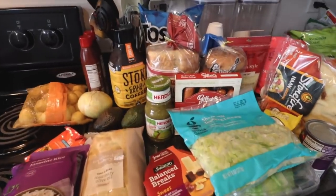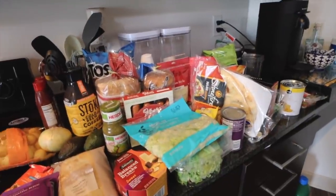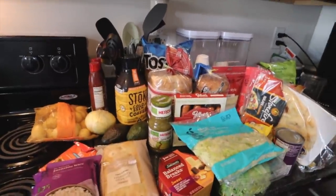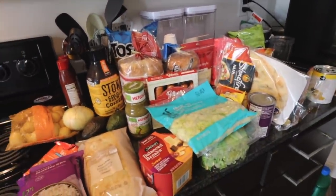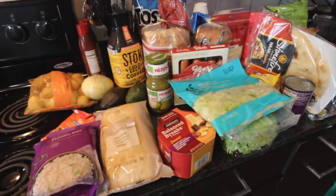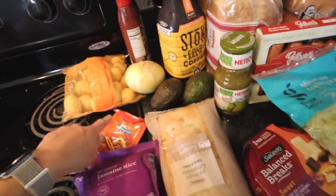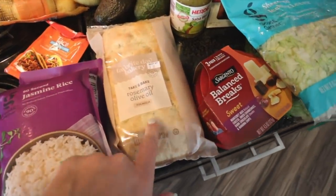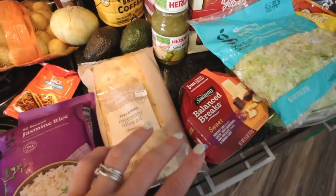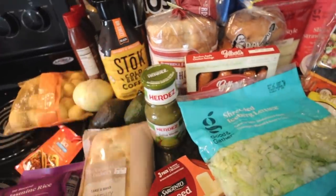Okay guys, grocery haul time! I did a big trip to Publix last week so I really didn't have to get too much this week — this pretty much covers all of our breakfast, lunch, and dinner up until next Saturday, except for two dinners. I got two packs of jasmine rice, baby potatoes, taco seasoning, rosemary olive oil bread, light roast coffee, and salsa verde since they didn't have my normal salsa.